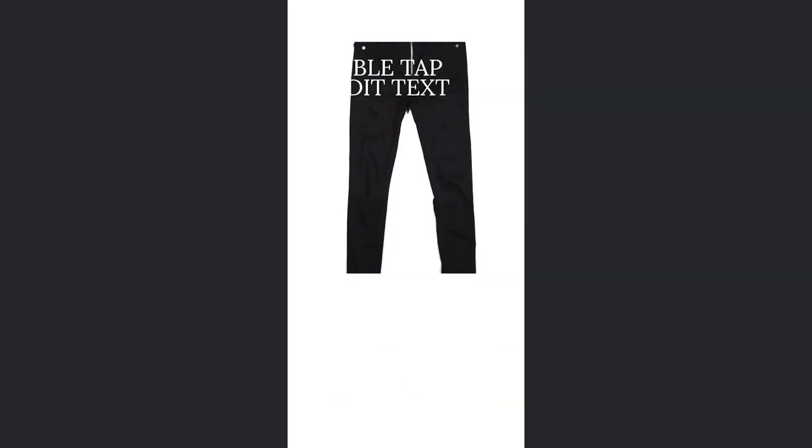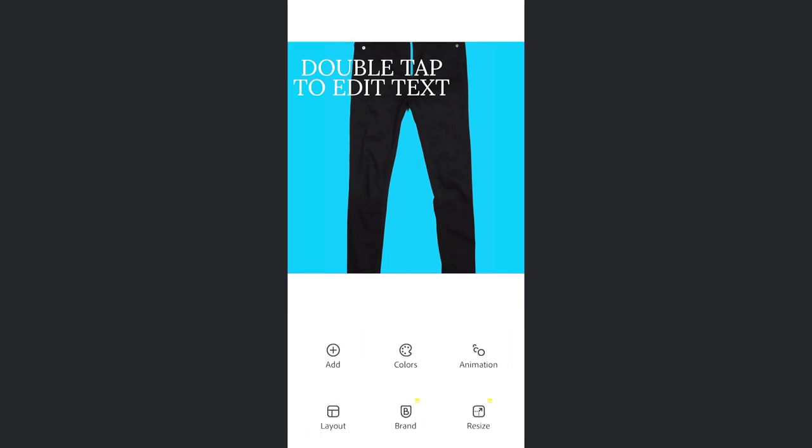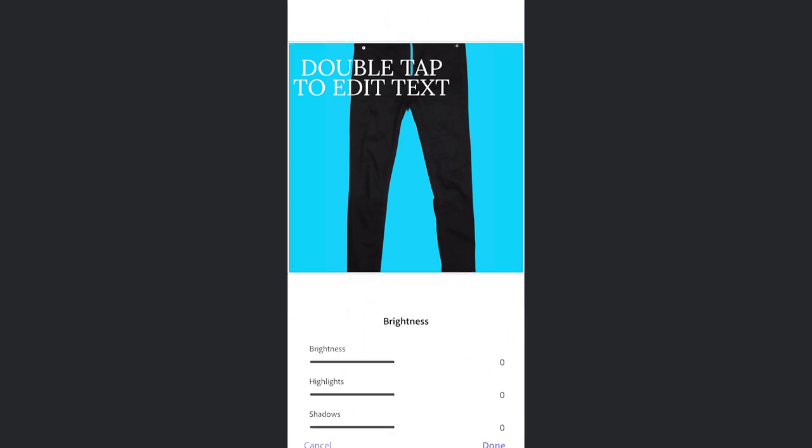Number two: Adobe Express. Adobe Express is another fast and easy way to remove the background. The biggest plus side to this is that it's free — all you have to do is sign up. This is another app that lets you add text, shapes, and graphics to your images. This is one of my favorite apps to use. It offers a lot of different options and provides you with high-resolution images, all for free.